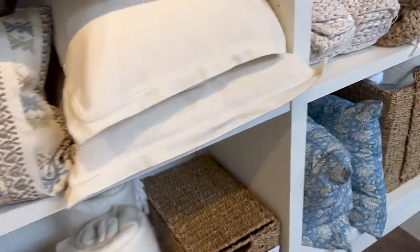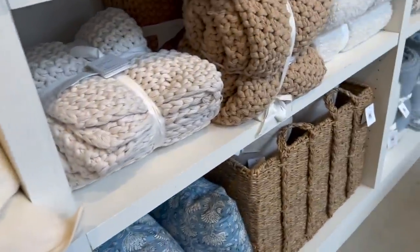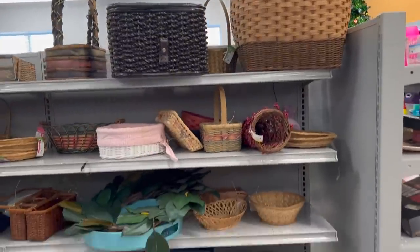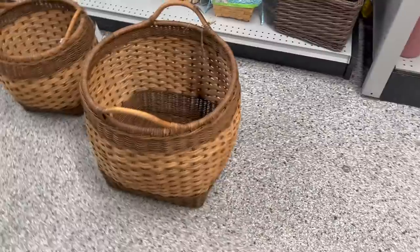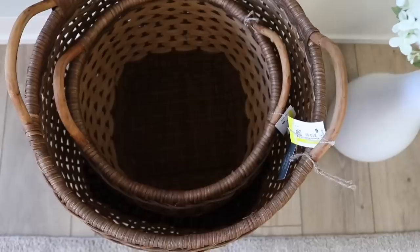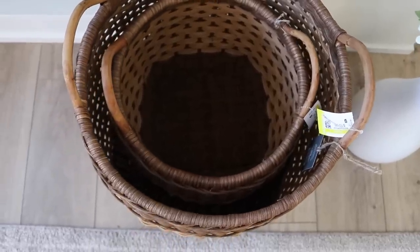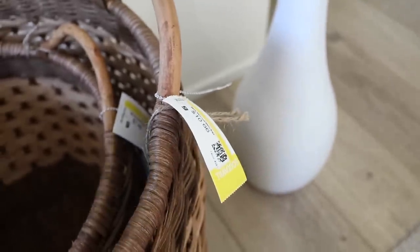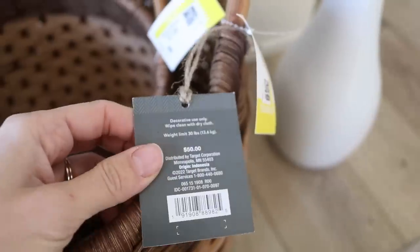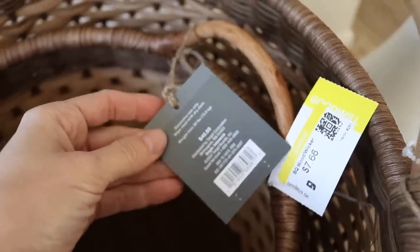One of my favorite things Pottery Barn carries are their baskets — such good quality but quite expensive. At Goodwill I've recently started seeing a lot of Threshold by Studio McGee pieces brand new with tags, so let me know in the comments if you've noticed that too. I was able to grab both baskets for under $20, whereas buying them from Target would have been about $90 for both — such a great price point.